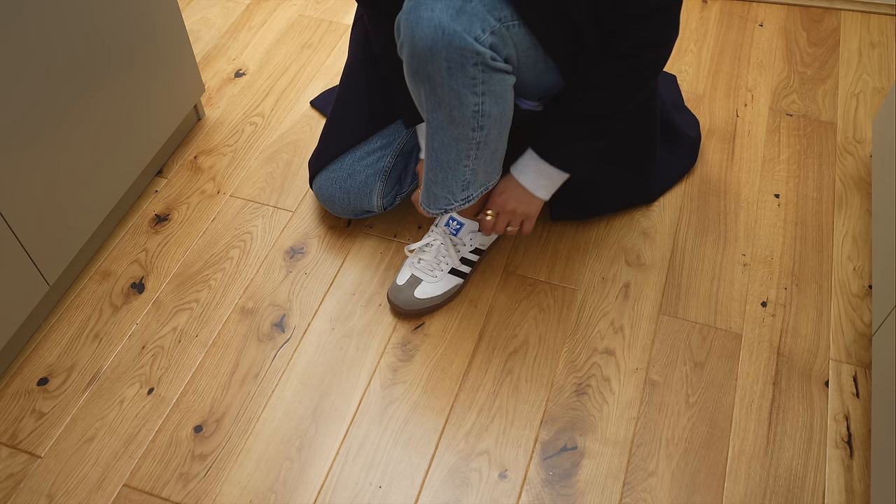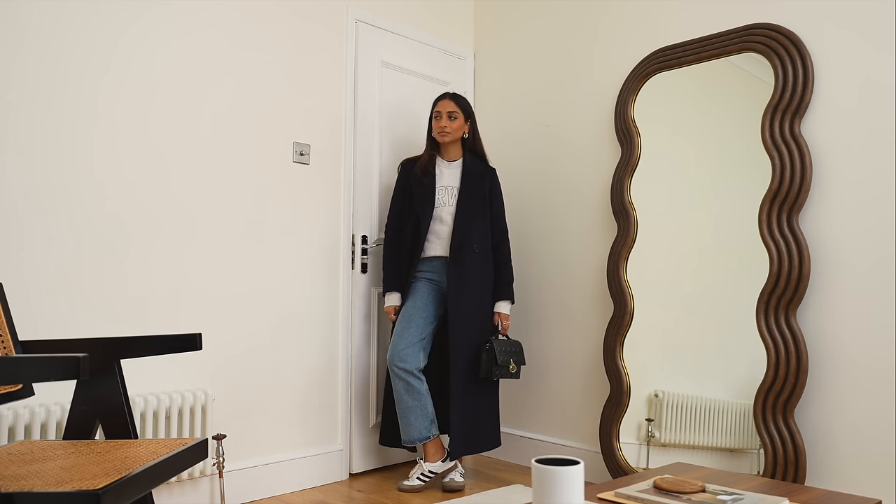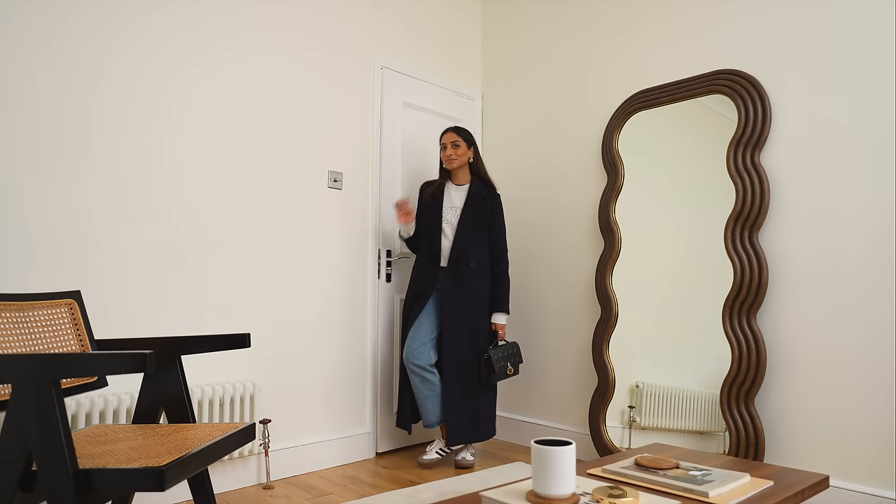A chic bag, sweatshirt, and long coat — this is the perfect formula, especially if you're looking for a Sunday outfit. Thank you guys so much for watching and I'll see you in my next one!